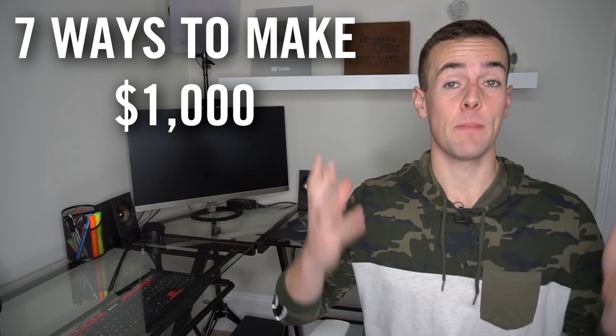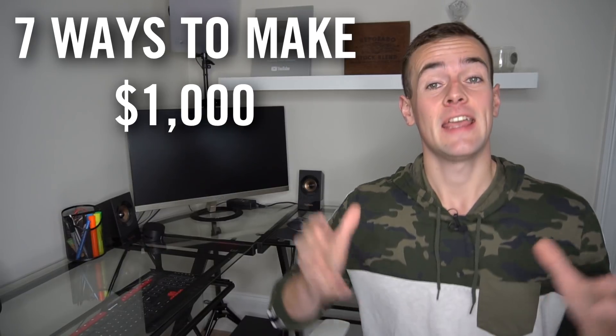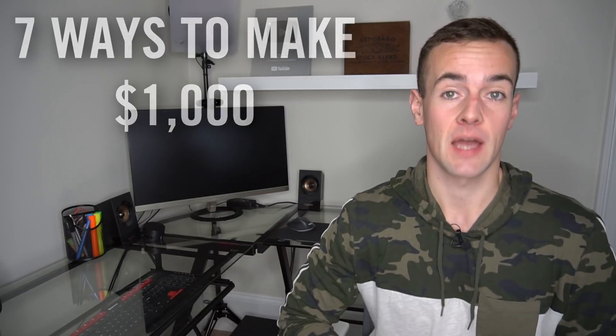In this video, we're going to be discussing seven different ways to make $1,000 in a very short period of time. This is going to be outside of going out there and getting a job, which is of course the easiest way. So whatever the situation may be — maybe you're in a pinch looking to raise money quick, or you have a goal you're saving for — these are strategies that could allow you to make $1,000 in a short period of time.